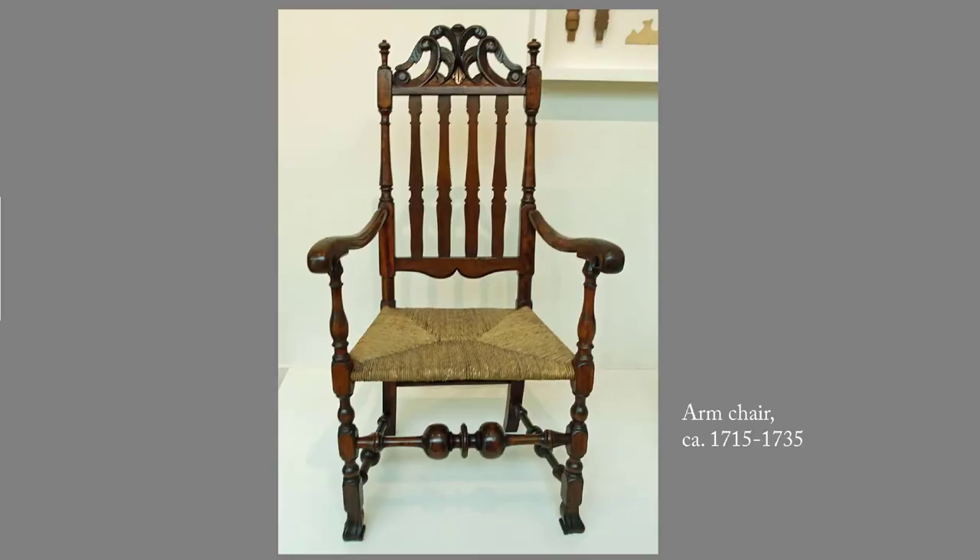This rather ornate chair was inexpensive for the time because its uprights and supports were turned on a lathe, a machine. Only the rail at the top and the arms and clawed feet were hand-carved, which made it less expensive to produce. This blog post includes two pieces of furniture to make the point that American craftsmen could be quite skilled.